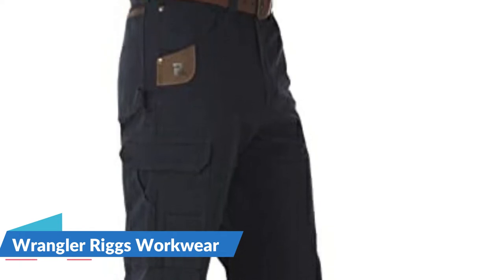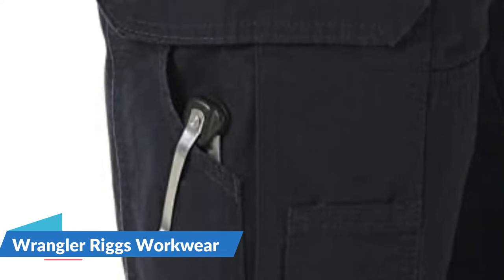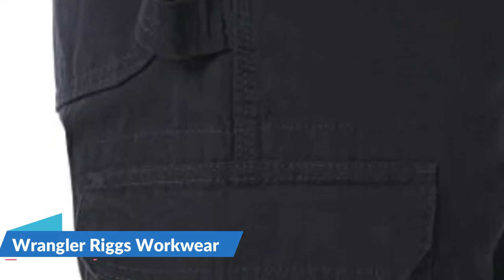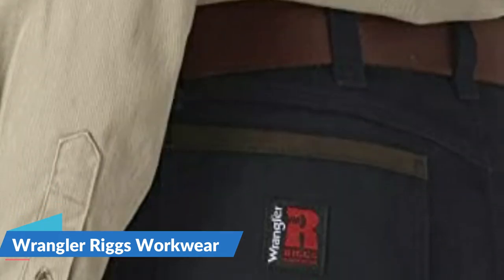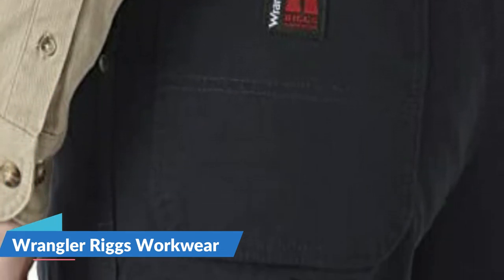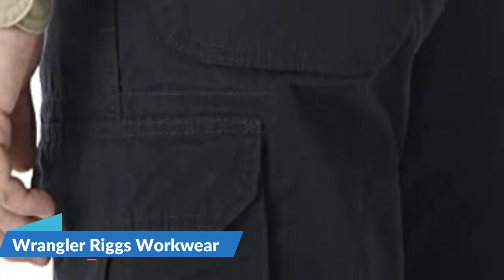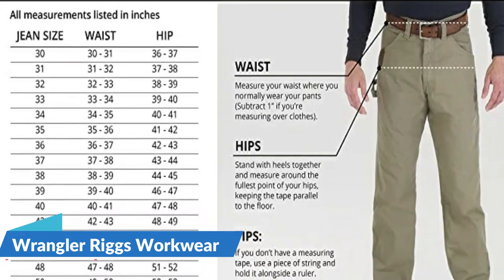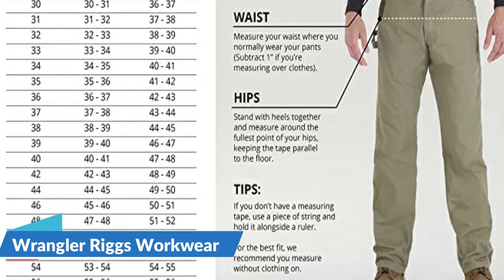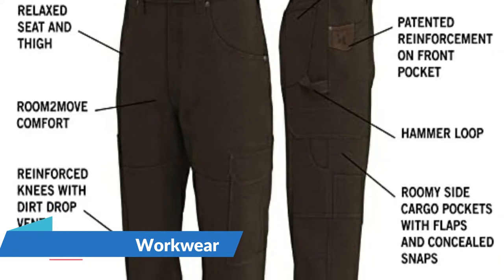Constructed with 10-ounce 100% cotton ripstop fabric for long-lasting durability and comfort, this ripstop work pant offers a layer of protection from the elements while in the workplace. Built for long-lasting durability on the job, this work pant is reinforced in the knees, seams, and tape measure clip. Back pockets are lined in 1000-denier Cordura for added durability.